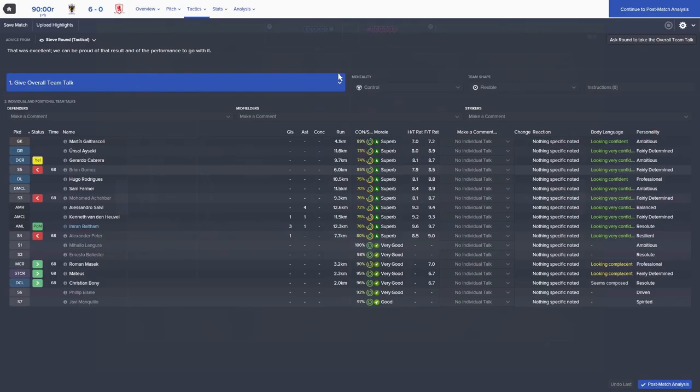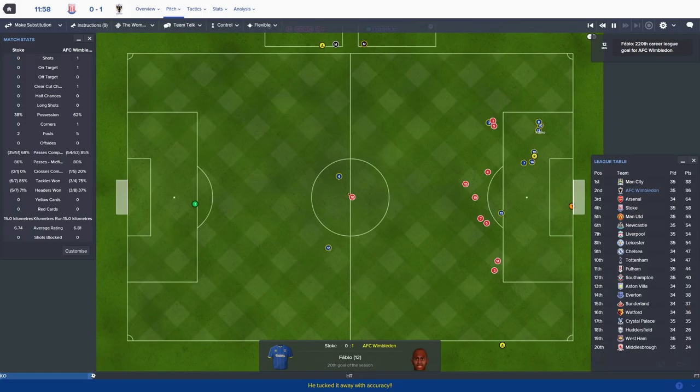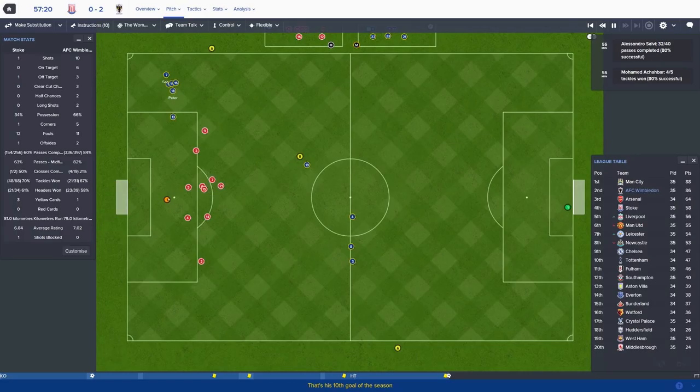Fabio steps up to take it and scores - Stoke nil, Wimbledon one from the penalty spot. I didn't think it was a penalty, but this is the 20th of the season for big Fab. Salvi's free kick and it's in - Stoke nil, Wimbledon two. But I'm not sure it's going to matter; I think we can win every game the rest of the season and still not win the title at this rate. Another solid win but City are making it bloody difficult.